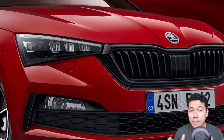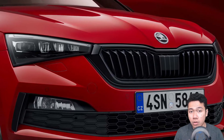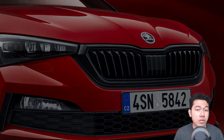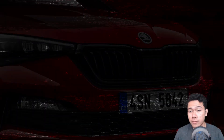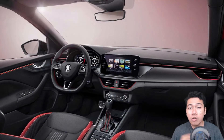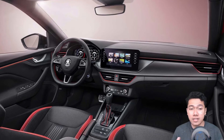Contrasting the red paint are the glossy black elements found on the redesigned front apron, grille, side steps, window surrounds, side mirror caps, rear diffuser, and roof-mounted spoiler. The Scala lettering on the tailgate and standard 17-inch or optional 18-inch alloy wheels also sport black accents.